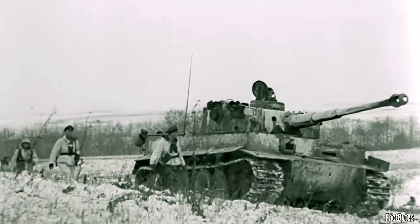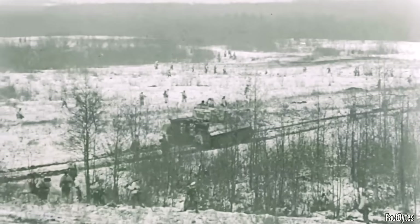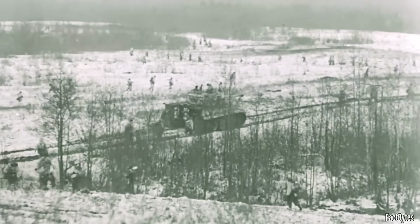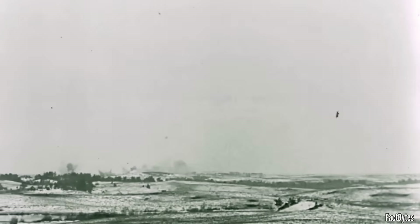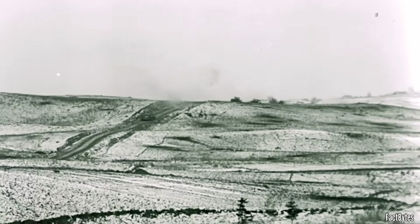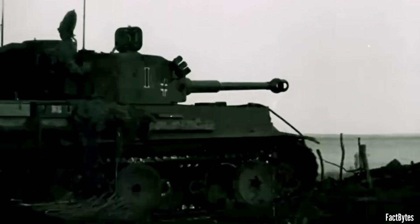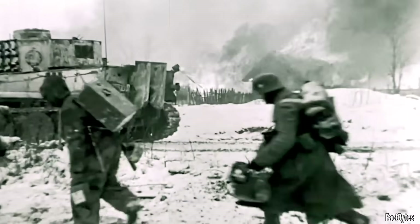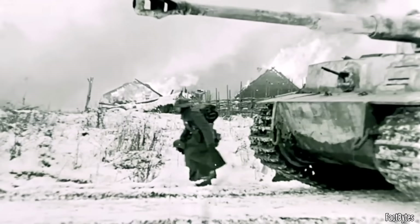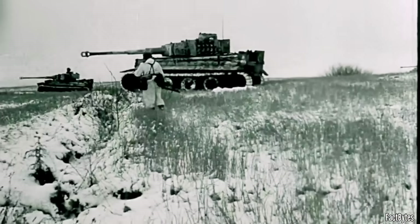Of course, there are limits, and crews felt them the moment the picture got messy. In bad weather or haze, your stadiametric read collapses because you can't see clean edges to measure. If the target is jinking hard or popping in and out of dead ground, you're no longer solving a simple range problem but a lead problem, and that first shot is really a bracket. Misjudge the range by 300 meters and even a flat-shooting gun will drop low. In those conditions, the Tiger's intrinsic virtues are still there, but the crew's procedures become even more important. You don't rise to the occasion — you fall to your training.